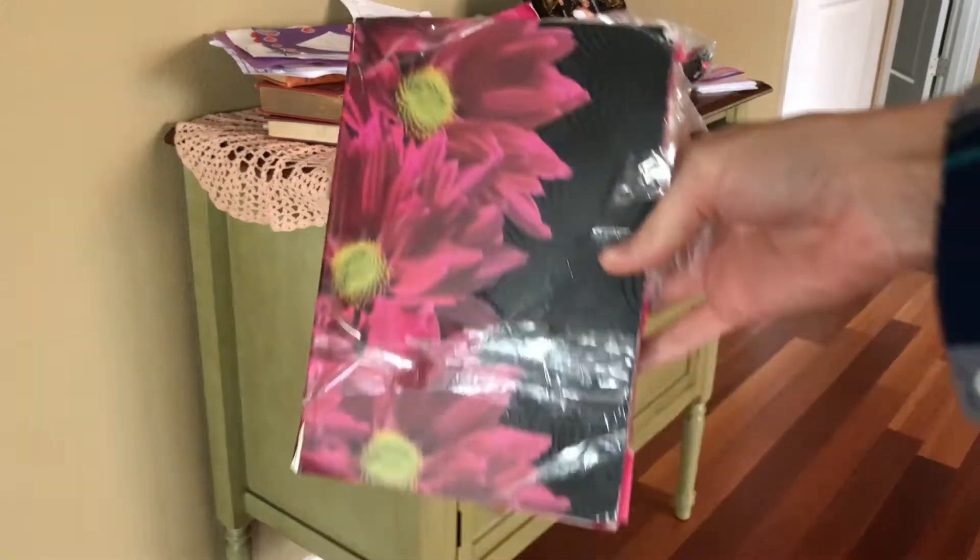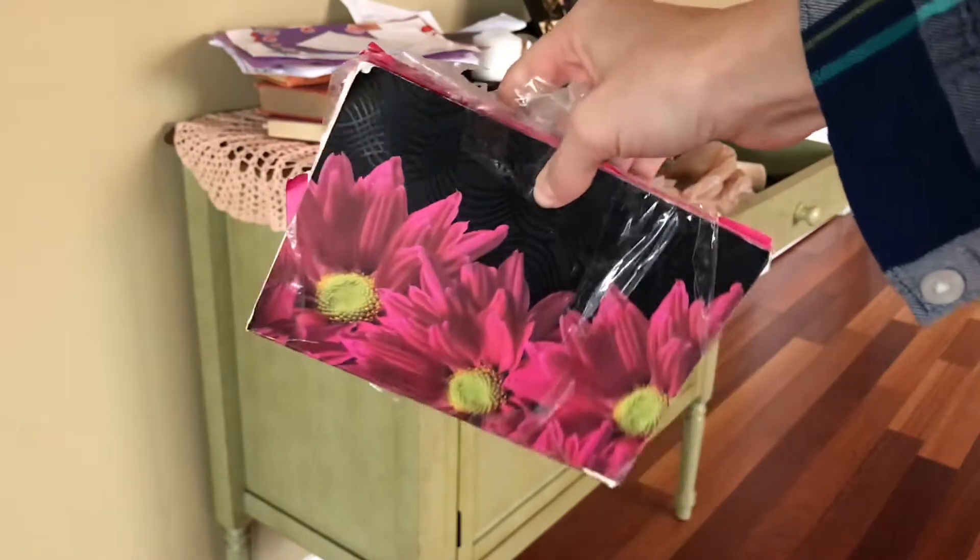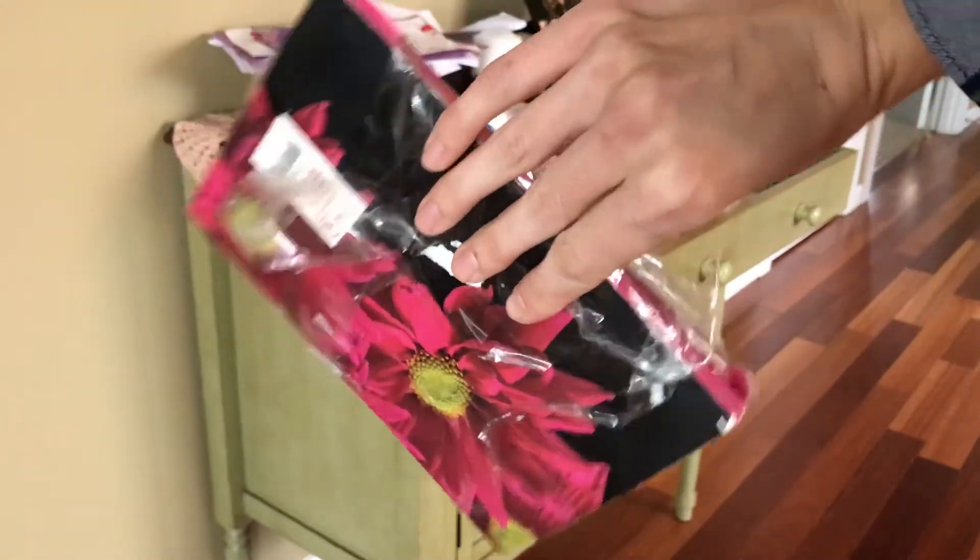Exhibit A from my junk drawer is a notebook that my three-year-old had taped shut. I can't get it open, and I'm not even going to try. It's just a mess, so I am going to throw this away.